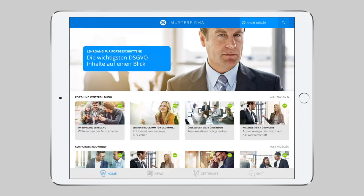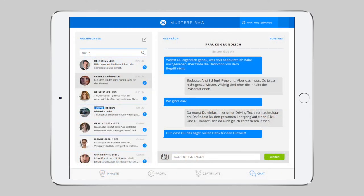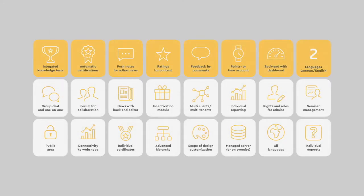Have you uploaded new content and want to inform your employees? Maybe there's a new chat message from a colleague? No problem! Lemon uses push notifications to notify users of these. If the user clicks on the message, the new content is conveniently displayed straight away.